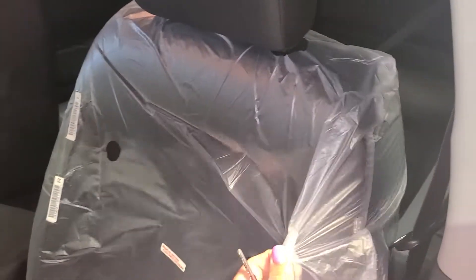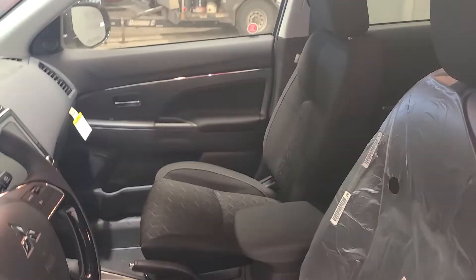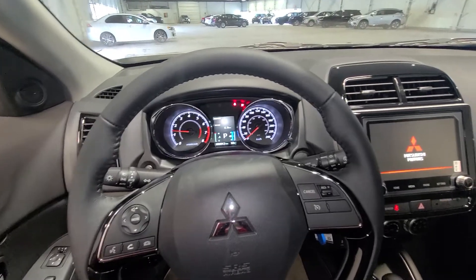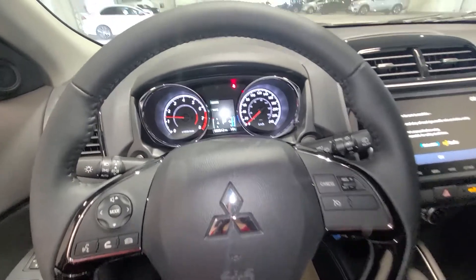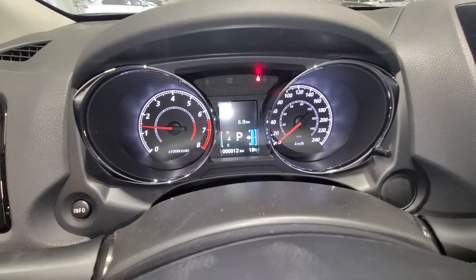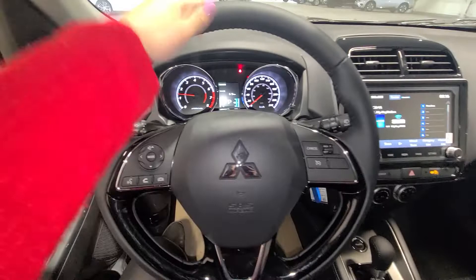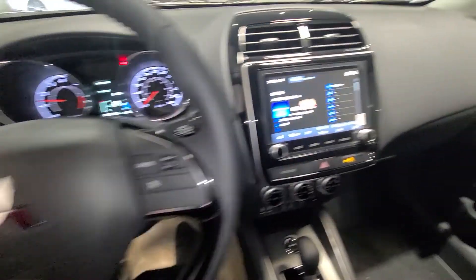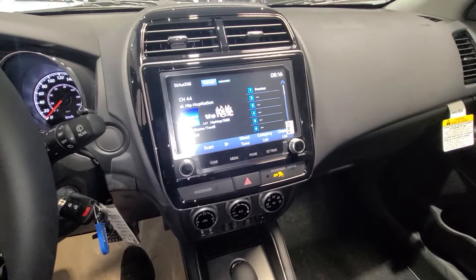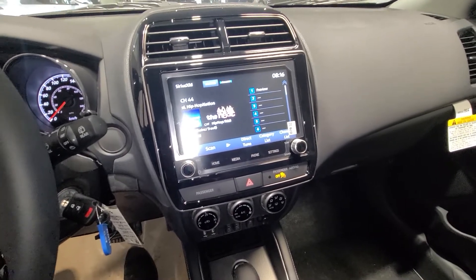This one here is super brand new — it still has plastic in it — and that is why I wanted to make this video before this car leaves our lot. The inside is pretty similar to our ES All-Wheel Control. With only 12 kilometers, it is super brand new. On your steering wheel you have Bluetooth interface buttons and cruise control right on the side.